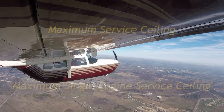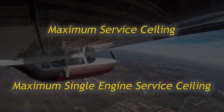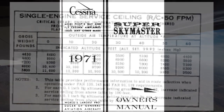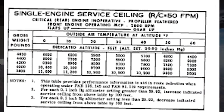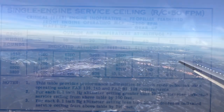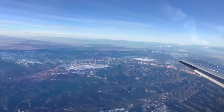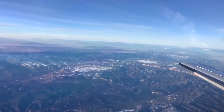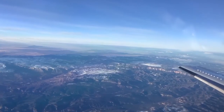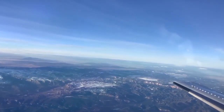All aircraft have a maximum service ceiling, and all multi-engine aircraft have a maximum single engine service ceiling. An aircraft service ceiling is an altitude based on gross weight and density altitude where the rate of climb becomes less than 100 feet per minute, or 50 feet per minute for the single engine service ceiling in smooth air. It could be as simple as drifting down to a lower altitude, which isn't a problem in many areas, but in high terrain a pilot may find no way to clear that terrain due to the performance penalty.